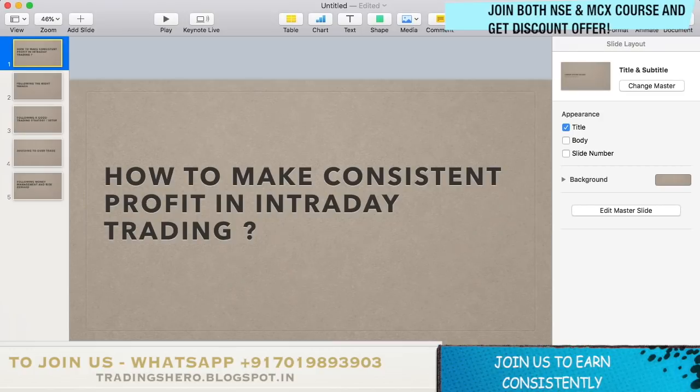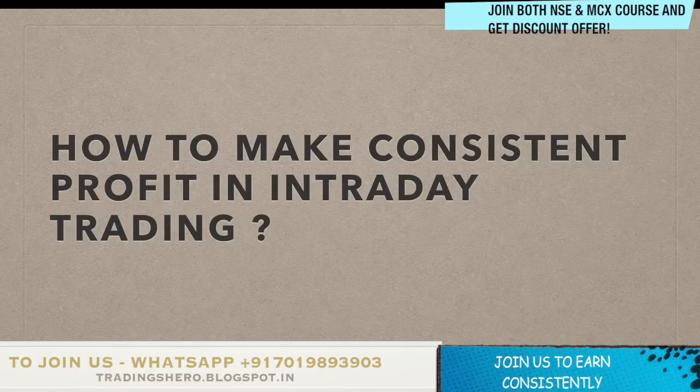Now let's get to the video topic — how to make constant profit in trading. I'll cover all the tips I take care of as a consistently profitable trader.